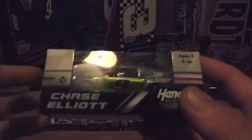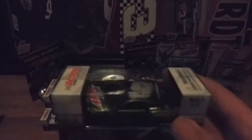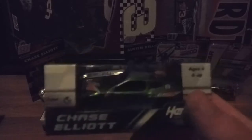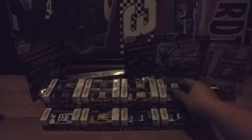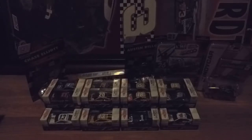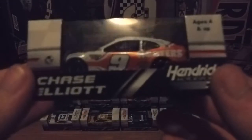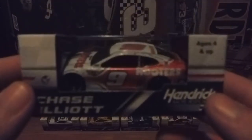The lighting isn't really doing any justice for this car — it's not as dark as it looks. I've been wanting to get his Baja Blast car for a while, ever since I saw it on track. Unfortunately I wasn't paying attention and it's got a little scuff mark. The orange isn't as gold as it looks on camera — it's a little bit more orange.